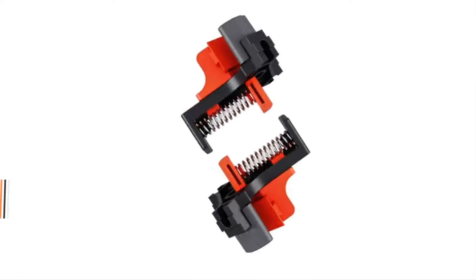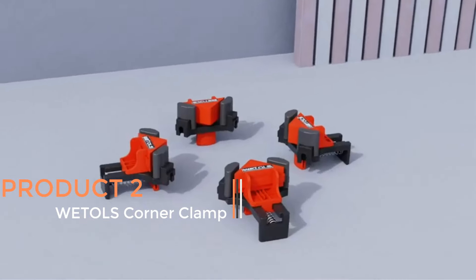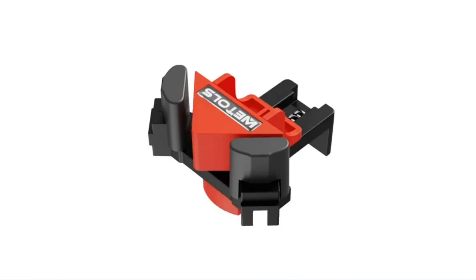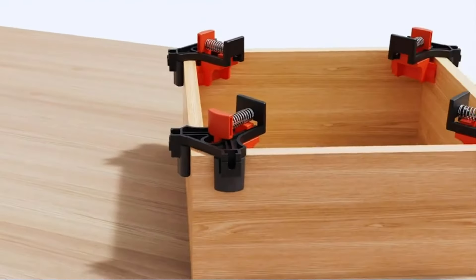Product 3 — Wettel's Corner Clamp. The Wettel's Corner Clamp for Woodworking is a versatile and practical tool designed to assist with precise woodworking projects. This clamp set includes four adjustable, spring-loaded clamps that ensure a secure hold on materials, allowing for accurate 90-degree right-angle joints.